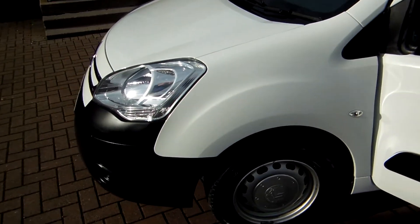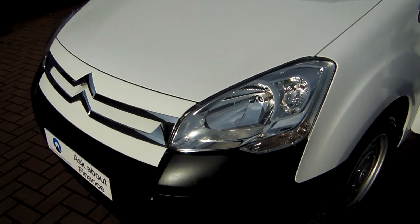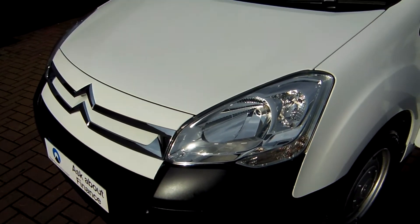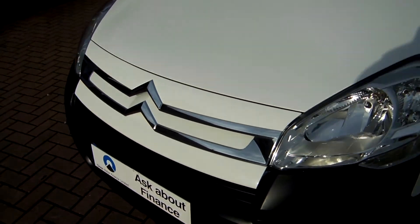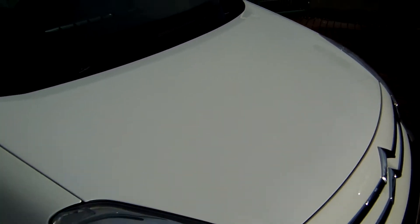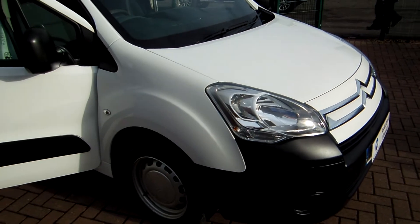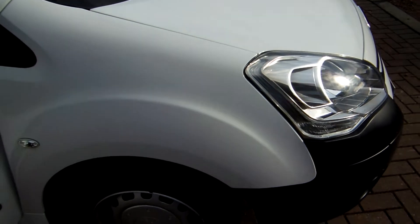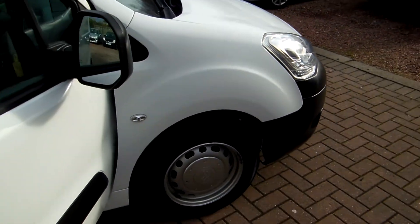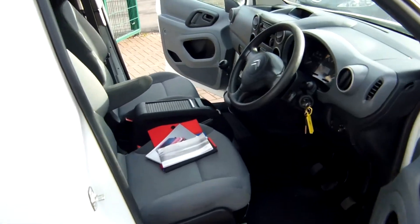Complete with all tools, books and keys — everything is all there. We HPI check all our vehicles and that HPI report can be passed on with the sale if you request sight of it, no problem at all. We very, very carefully pick all our stock. We don't just buy vehicles on a whim. We're very selective with what we sell, and they all go through our workshop for a thorough mechanical check. We can also show you the workshop paperwork relating to this vehicle in question.